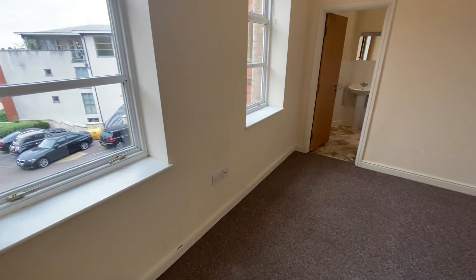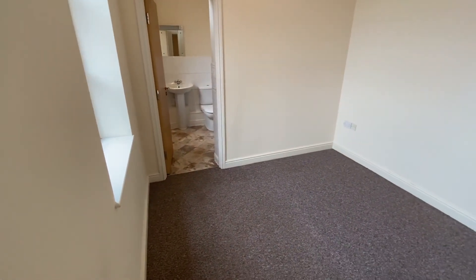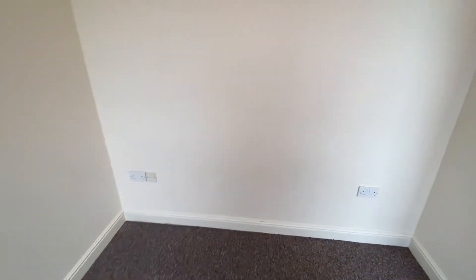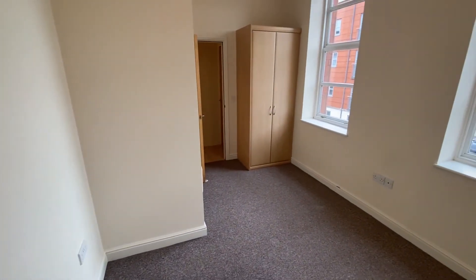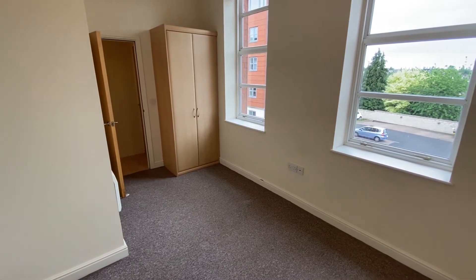Finally we have the master bedroom, which is of course a double bedroom with space for freestanding bedroom furniture, and access through to the ensuite which we'll have a look at very shortly. We do also have the added advantage of double door fitted wardrobes just next to the door back to the hallway.